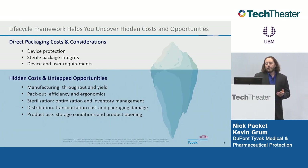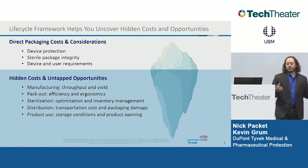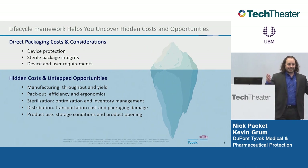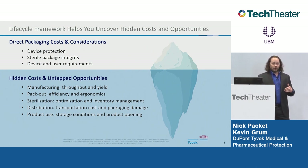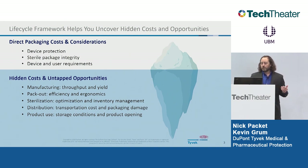As a framework, engineers or cross-functional folks often look directly at direct material costs and direct packaging costs — what's needed to provide product protection, maintain sterile integrity, and meet device and user requirements. That's what's easy to see on the surface. But you have to dive below that, because that's really where lifecycle opportunities exist. It's the hidden costs and the inefficiencies, or the opportunities you're missing because you haven't truly understood your lifecycle. We're going to walk through manufacturing, pack-out, sterilization, distribution, and product use.